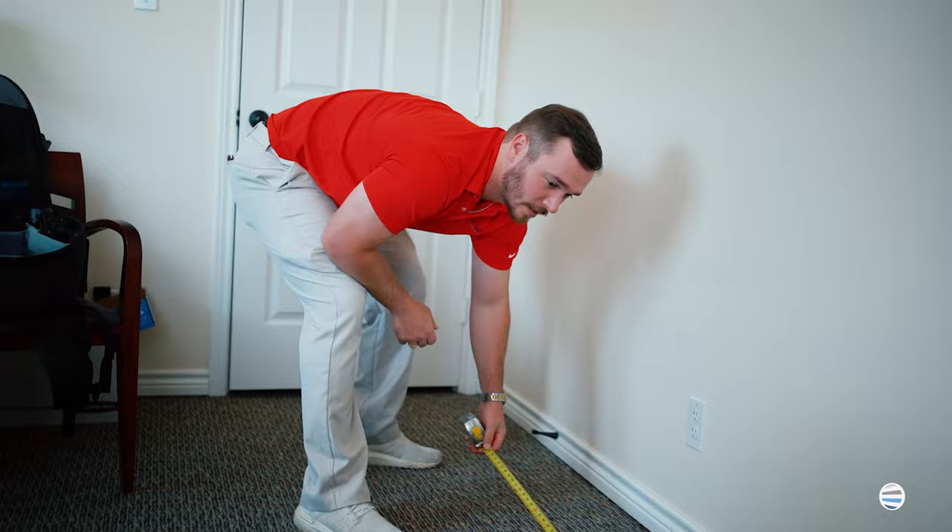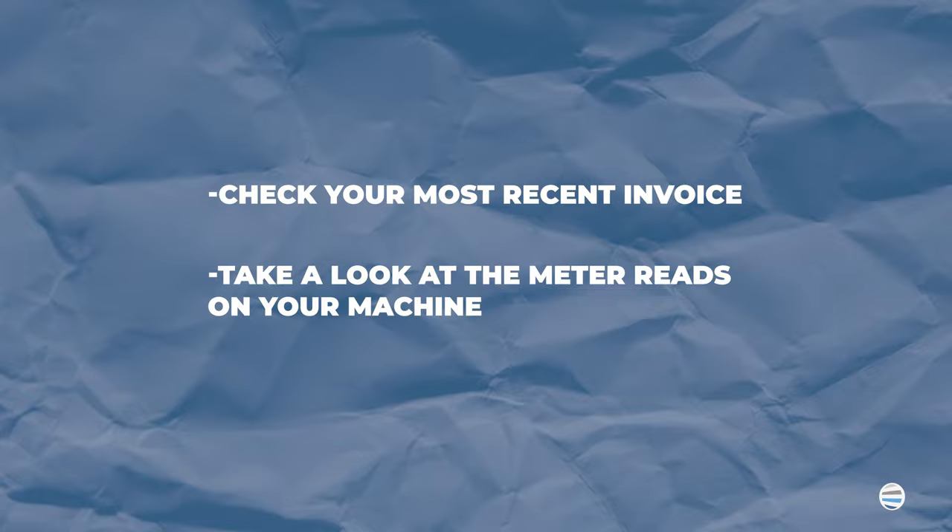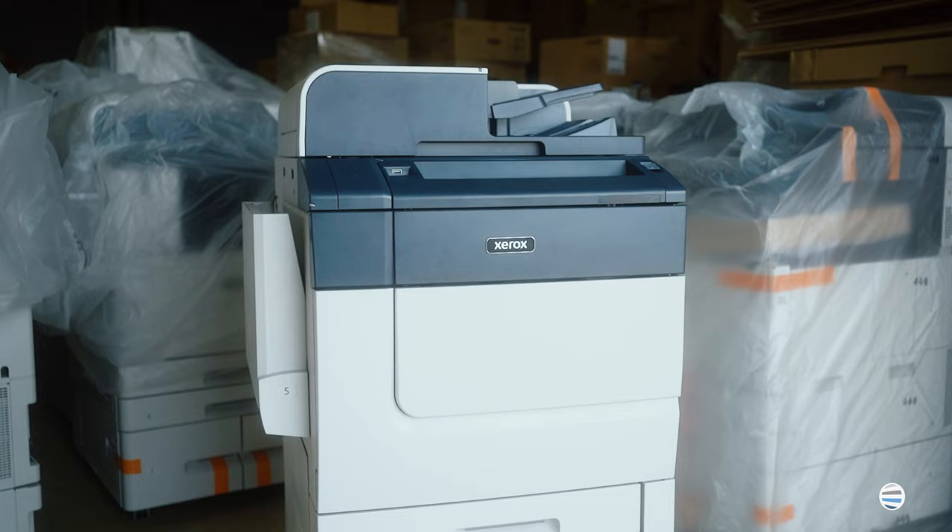The next thing, and definitely the most important, is volume. Understanding how much you're going to use the equipment helps us to properly size the machine we recommend for your office or home.